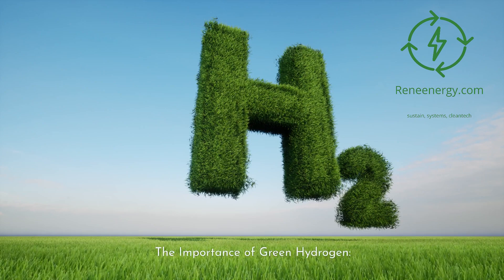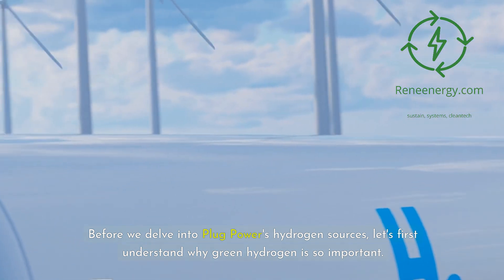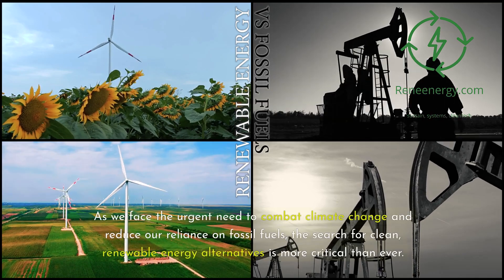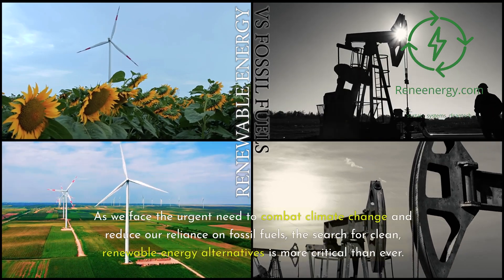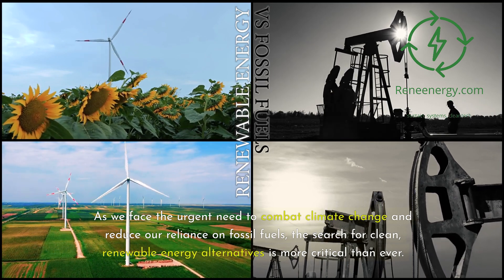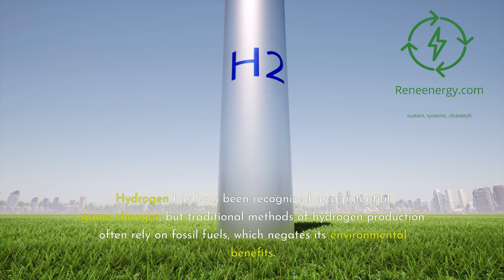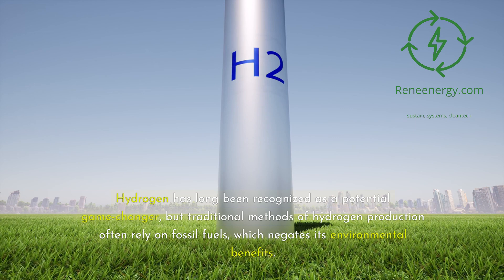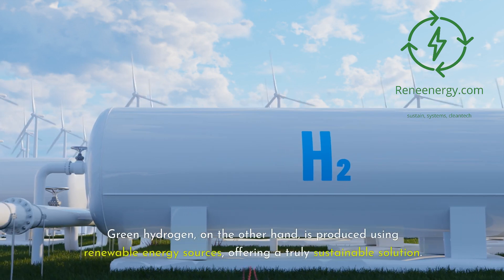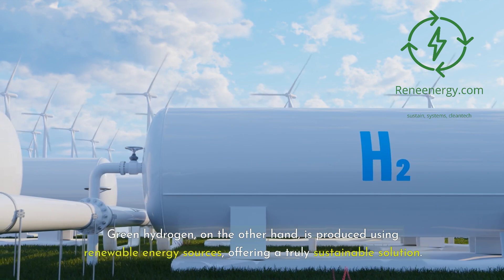The importance of green hydrogen. Before we delve into Plug Power's hydrogen sources, let's first understand why green hydrogen is so important. As we face the urgent need to combat climate change and reduce our reliance on fossil fuels, the search for clean, renewable energy alternatives is more critical than ever. Hydrogen has long been recognized as a potential game-changer, but traditional methods of hydrogen production often rely on fossil fuels, which negates its environmental benefits. Green hydrogen, on the other hand, is produced using renewable energy sources, offering a truly sustainable solution.